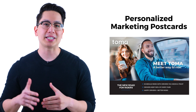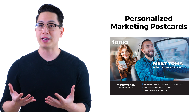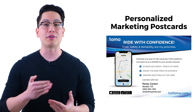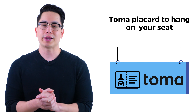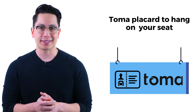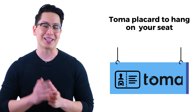Second, we give you personalized marketing postcards to hand out as well. These provide more information than the business cards and are perfect for the potential clients you are able to have a longer discussion with. Third, we give you a Toma placard to hang on the back of your seat. This will get riders asking you about information. Explain what Toma is, give them your business card, and chances are you've just picked up a new client.